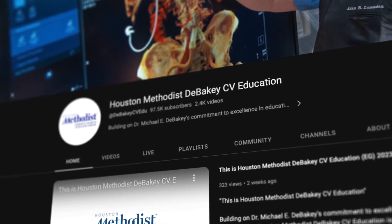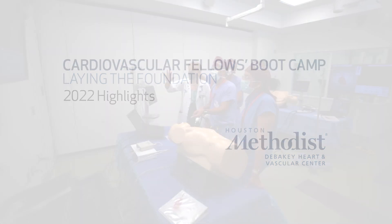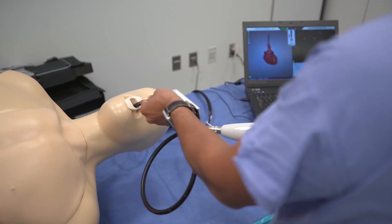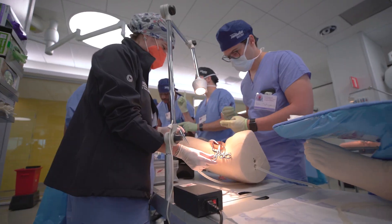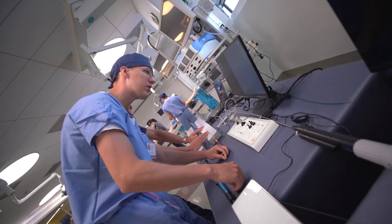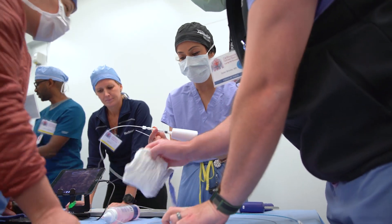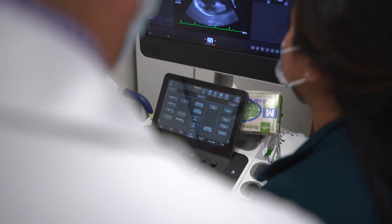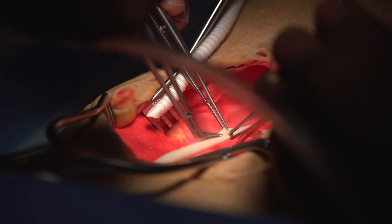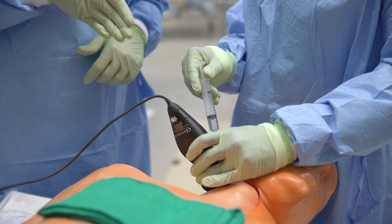Programs like this, featured on our Houston Methodist DeBakey CV Education Channel, are used to train the future generations of vascular surgeons. We would like to invite you to come to one or both of our in-person training courses: CV Fellows Boot Camp and Open Aortic Training. Our boot camps are designed for healthcare professionals who want to expand their knowledge and skills, led by expert physicians and surgeons. Attendees will learn the latest techniques and best practices in a hands-on environment, advancing their knowledge in complex cardiovascular conditions and acute aortic management.